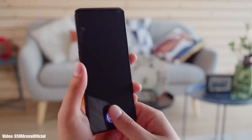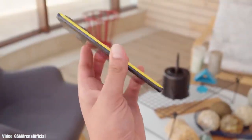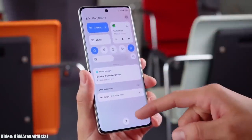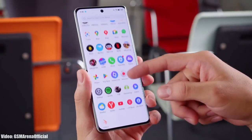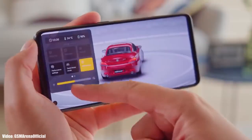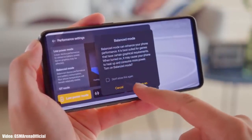Once Realme starts rolling out the Android 14 update, you will receive it within a few weeks. I can't give you the exact release date, but you can expect to get the Android 14 update by the end of 2023. The official Android 14 release will most likely happen in August, after which you can expect the Realme UI 5 update on your Realme smartphone.